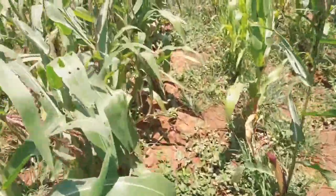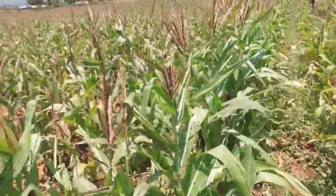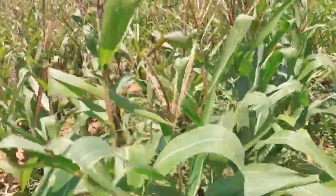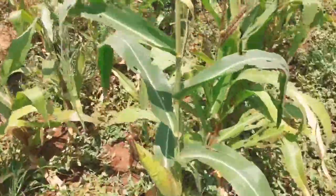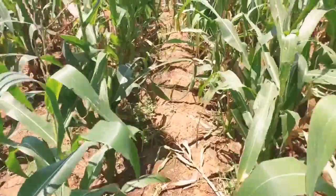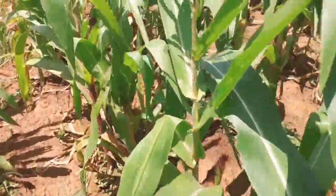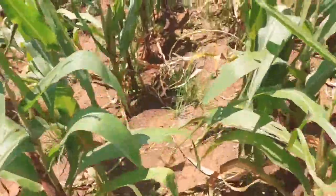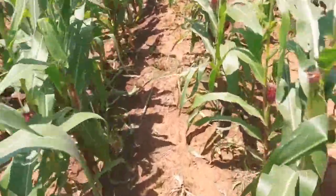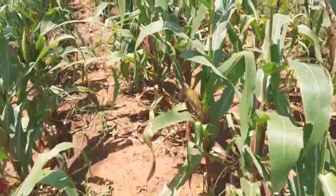This is ours — this is our maize. And that's our neighbor's. Our maize looks quite hopeful. I think next year we will do that again.